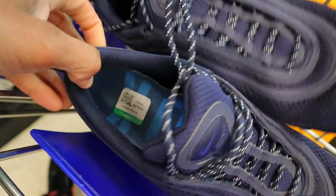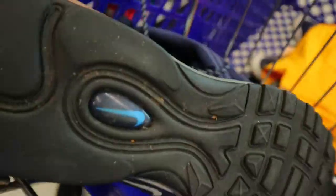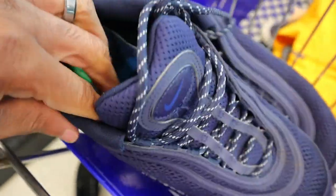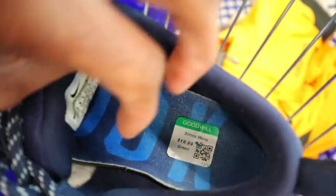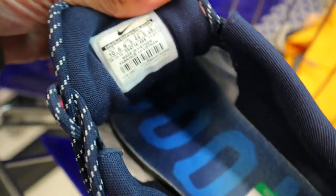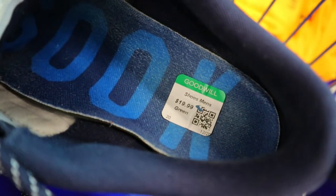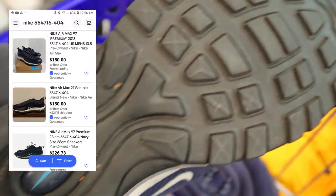Got a pair of Nike Air Max 97s right here — I believe this model is called Premium. In pretty good shape, looks like these are a size 10 and a half. Kind of pricier at 20 bucks, and there aren't many solds on this particular model, just like one in a 10 and a half listed for like 150. I mean, kind of rolling the dice on this one, but not really — I think I'm going to go ahead and pick it up because I think I can make 100 bucks on these.